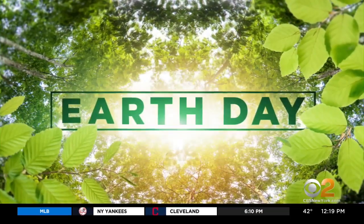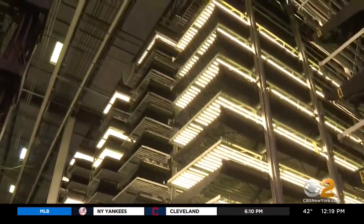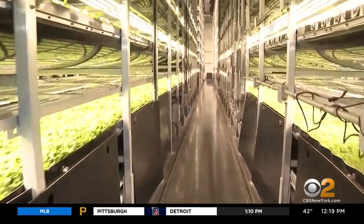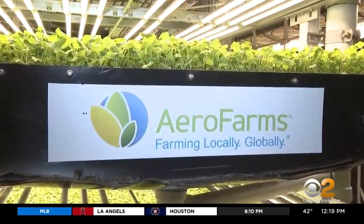Oh, so good for you — greens growing sky high in Newark. Arugula, baby kale, amaranth, just to name a few varieties, fill what used to be a steel factory. This is Arrow Farms.